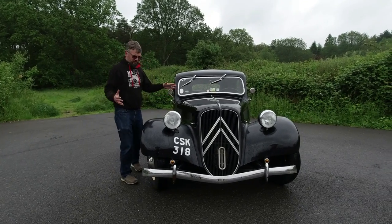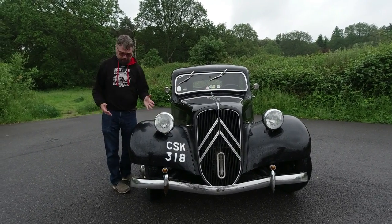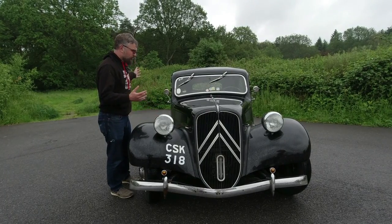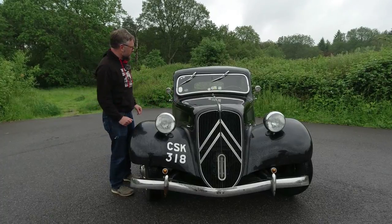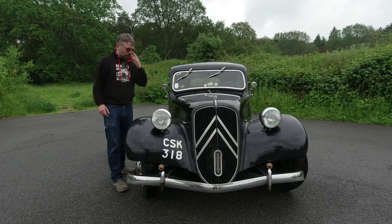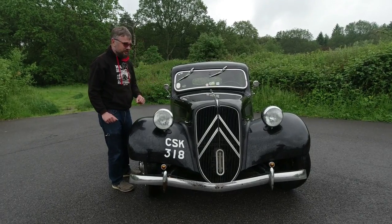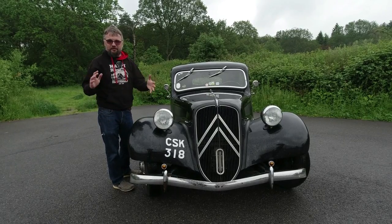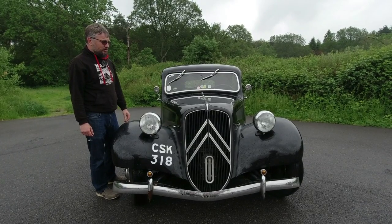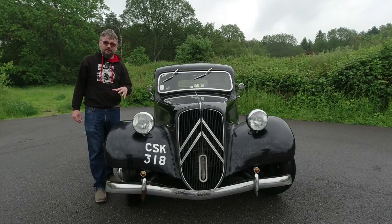The Citroën Traction Avant was one of the most advanced cars of the 1930s. It wasn't the first front-wheel drive car, the first car to have all hydraulic brakes, or the first to have monocoque construction — but perhaps it was the first car to bring all these things into one package. Lancia was at the cutting edge of monocoque construction as well, but yes, some very interesting thinking here in a car with a very short gestation period.